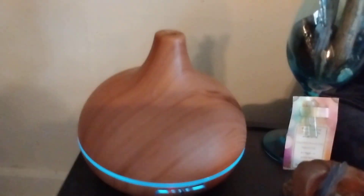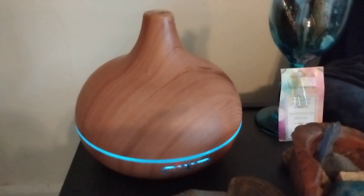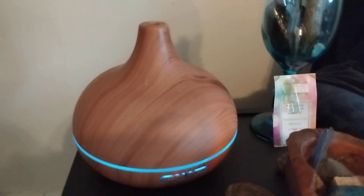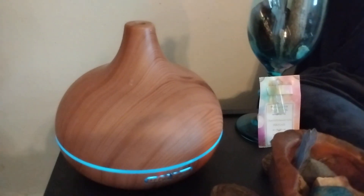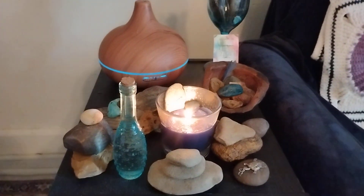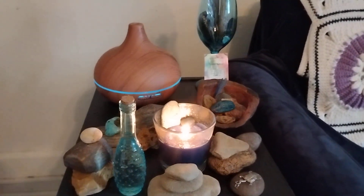Last but not least, I also have my oil diffuser back here. Right now I've got some jasmine oil in there diffusing for love, because you can use this area to help you heal and transition from any areas in your life.